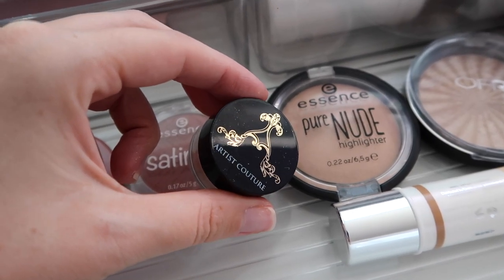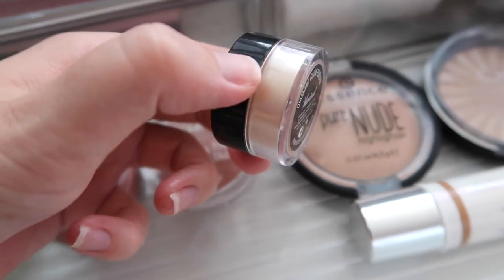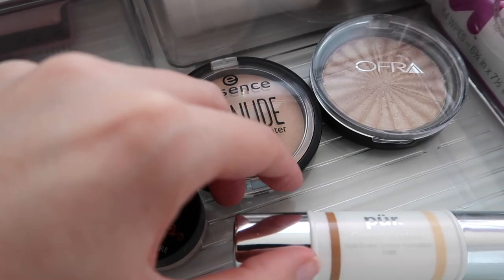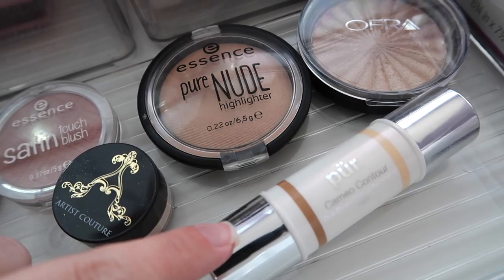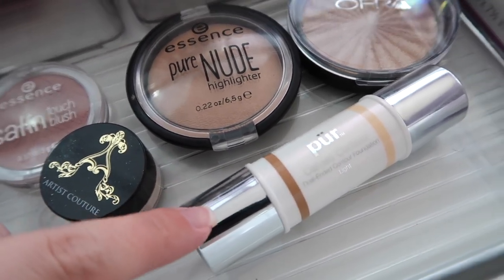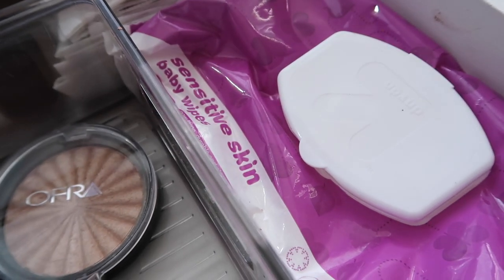When I want something really glam, I've been using the Artist Couture powder in shade 'Illuminati' — it has glitter in it, like a mermaid fairy dust powder. There's also the Pure Cameo Contour Stick, which is newer to me. The shade is very warm-toned so it works more as a bronzer than a contour for me — it's just okay.